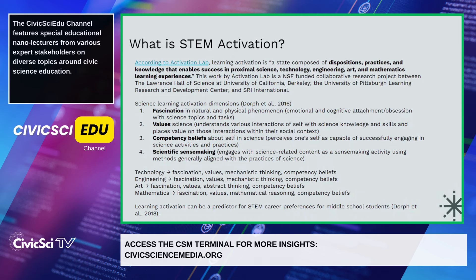According to the Activation Lab, learning activation is a state composed of dispositions, practices, and knowledge that enables success in proximal science, technology, engineering, art, and mathematics learning experiences.